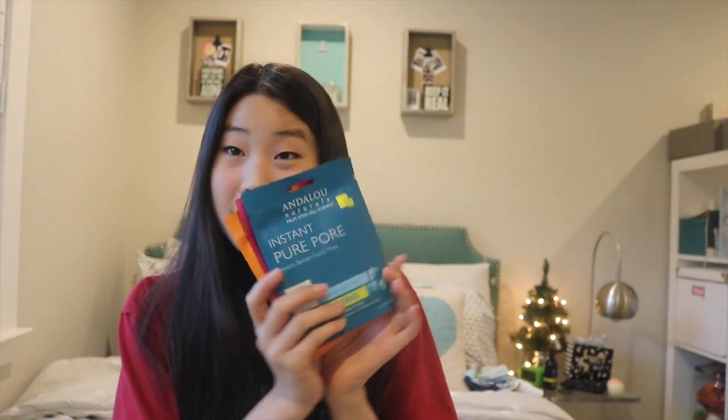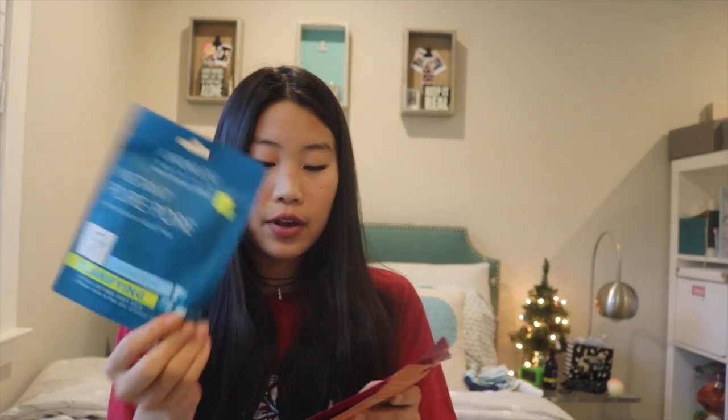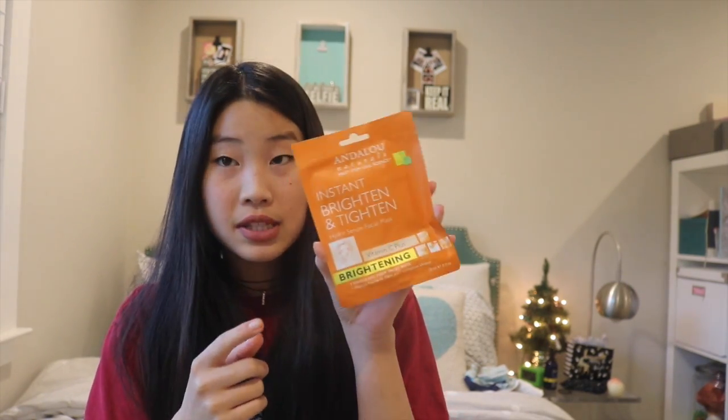The first things I got are these sheet masks — the Andalou Naturals ones. First I got a Pure Pore Clarifying one with coconut water, then an Instant Hydration one with thousand roses which is soothing, and then the Instant Brighten and Tighten brightening Vitamin C Plus one.